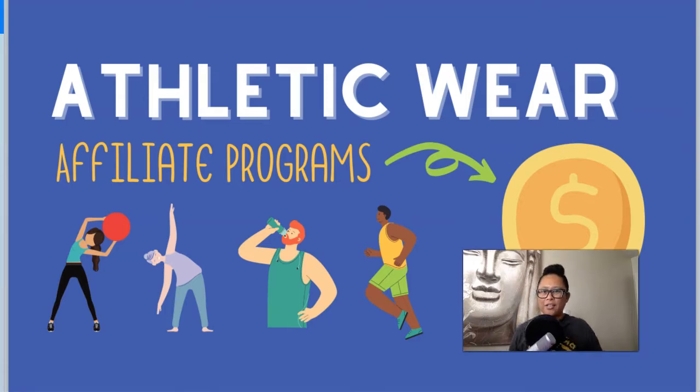Hey, how's it going? Eartha here, and in today's video I want to cover the athletic wear affiliate niche and affiliate programs. I chose some different affiliate programs from companies that aren't your typical athletic wear companies, to hopefully help you brainstorm the different types of sub-niches you can go into within the overall athletic health and fitness niche.